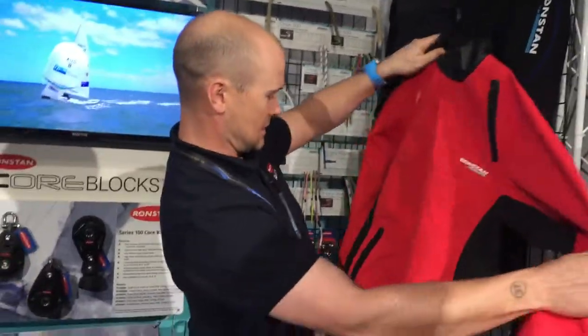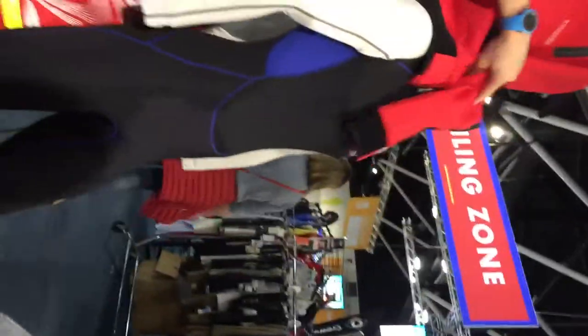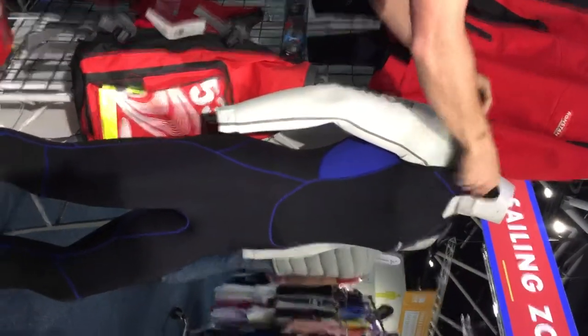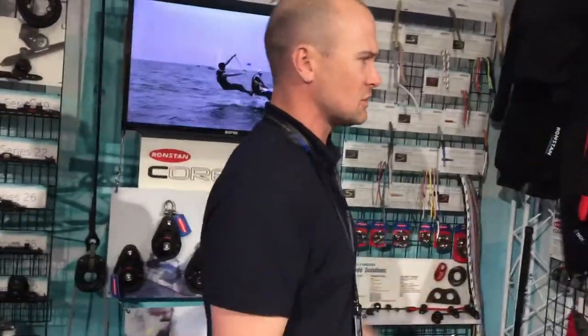We've also gone away from a grey and black colourway to black and blue, as you can see here. And on the skiff suit we've got a Velcro entry — the old one used to have just a neck-fitted entry that opened up and a lot of people didn't like it, they felt they couldn't get into it. So that's been catered for.